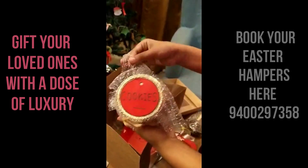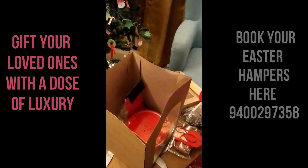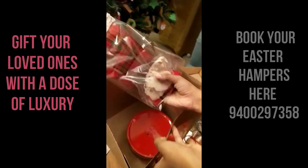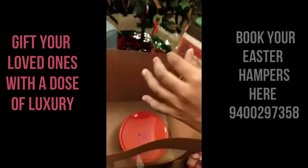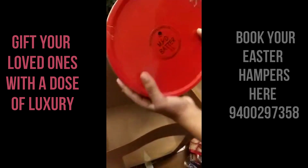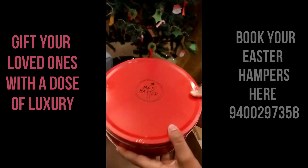We have a jar of cookies — I love this net. We have nutty fruity chocolate rocks. This cute tartan at the back is so awesome. And finally we have a mad battered tin with a yummy cake inside.